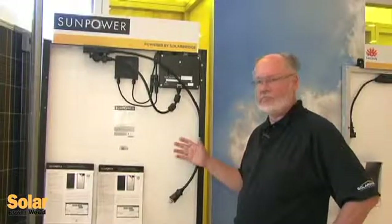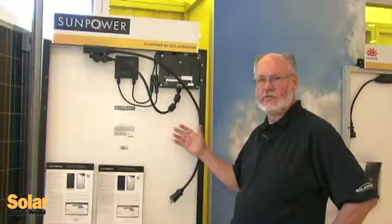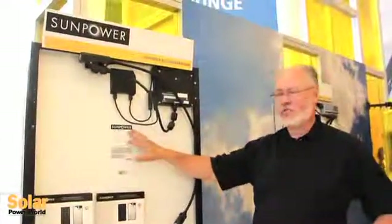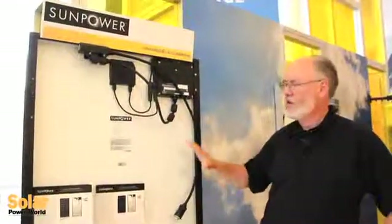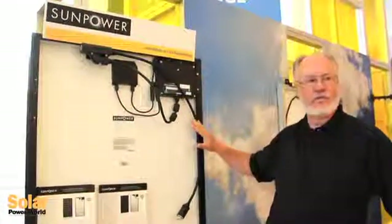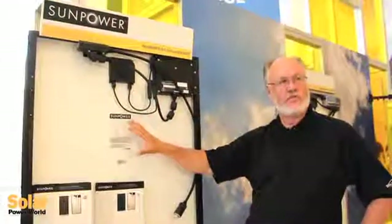I'm standing in front of an AC module brought out by one of our initial launch partners, SunPower. It's very interesting to note that as an AC module, the label on the back sheet here is actually all AC ratings, because this is an integrated product comprised of the SolarBridge microinverter and the SunPower solar panel, tested and certified as an integrated AC solution.